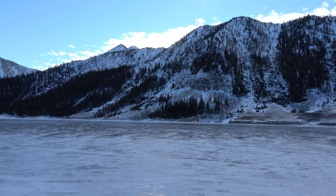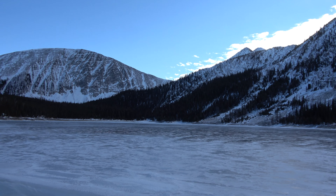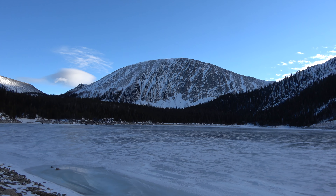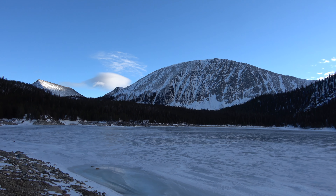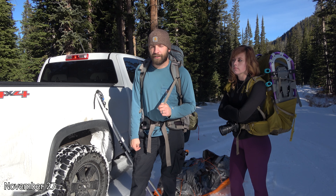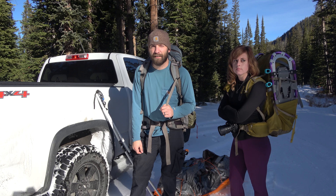We're here in Beaverhead Deer Lodge National Forest, heading to Storm Lake. It is the opening season for our hot tent camping. We've driven down the road about as far as we're willing — it starts to get somewhat steep and rutted and we don't have a winch, so here's where we're parking. We were able to get pretty close to the lake; I think we got within a little less than a mile of it.